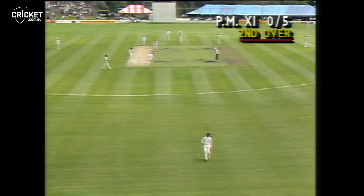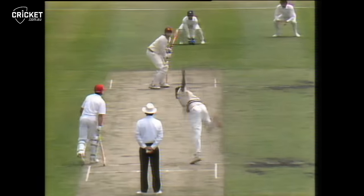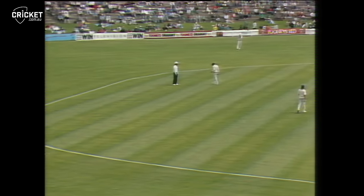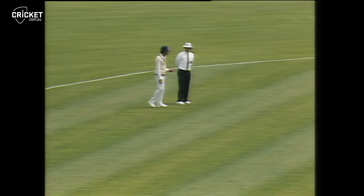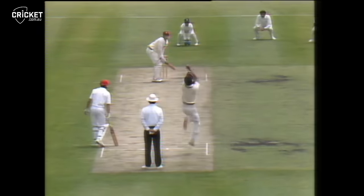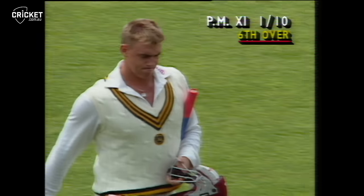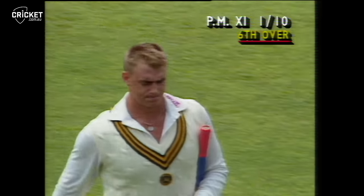Down the left-handed opener, Hayden timing that beautifully. He's dropped it in short and Matthew Hayden pulling the ball away — straight to Srikant at square leg. So Hayden departs, well caught off a shortish delivery. Srinath around the wicket, very short, and he found Srikant just forward of the square leg umpire. Disappointment for Matthew Hayden; plenty of runs this season but he departs for ten in the sixth over.